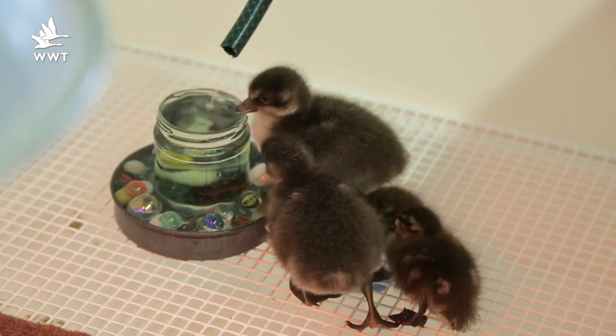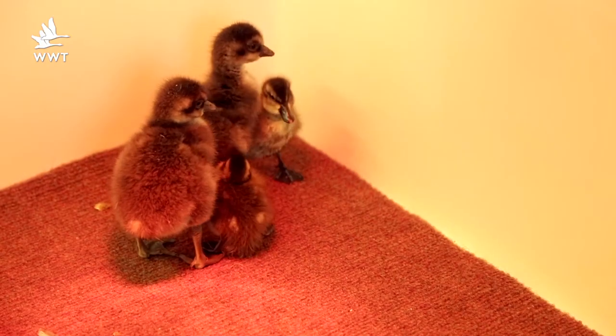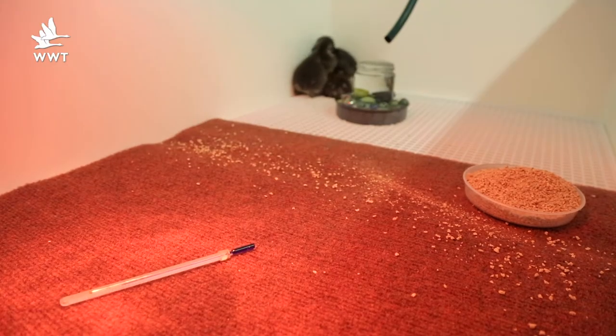They have everything they need in their coop — from a water dish, food dish, a nice warm heat lamp and a thermometer, vitally placed to make sure I keep them at the optimum temperature.